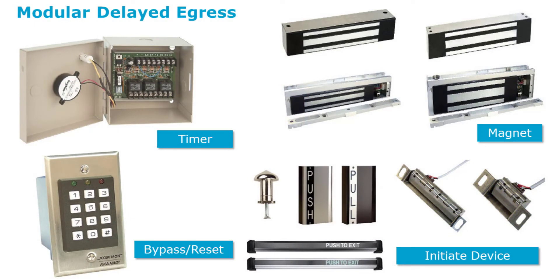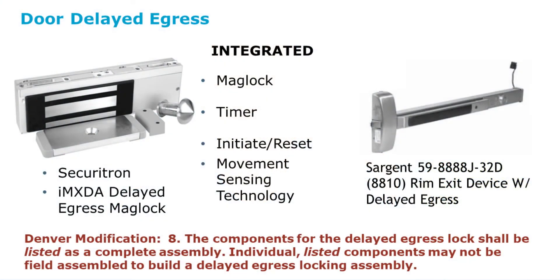We primarily have two different ways of adding hardware to a door. One is a component-style system — I might have a bar put across the door with a switch built into it, my delayed egress system intact within the bar, running up to a magnet at the top of the door, with a little controller on the side that gives me a piezo or a screamer and a reset button. More common, and becoming more the standard, is a single-component device which gives us delayed egress in one single unit.